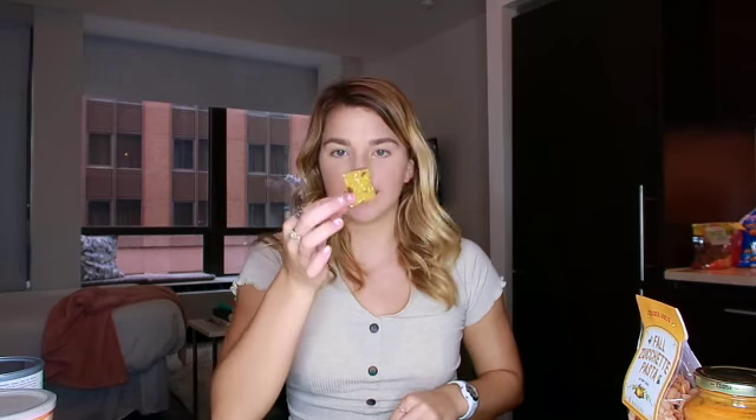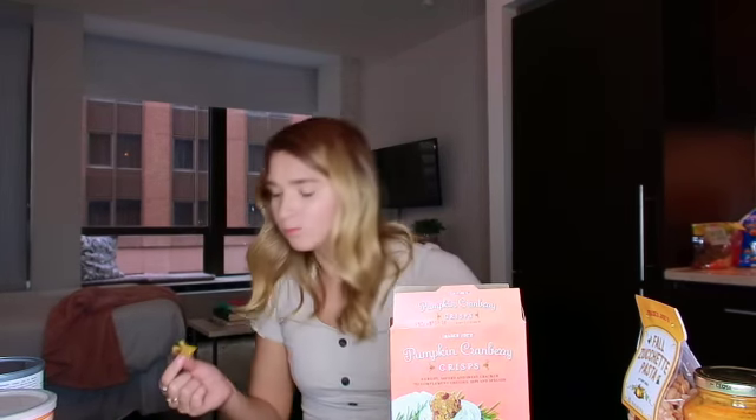Next I have pumpkin cranberry crisps — I've never had these before, so let's test them out. This is what it looks like, just like the image on the box. These are good! It's a very subtle pumpkin flavor and I love that cranberry — it has just a burst of brightness. I'd give these around a nine to ten out of ten. They're very good — it's just hard for me to nail down a number on a scale.